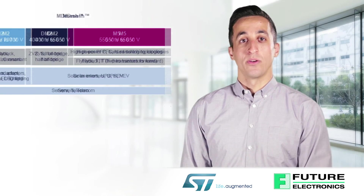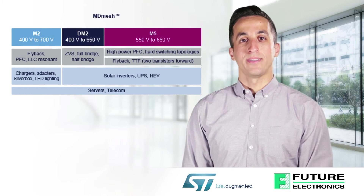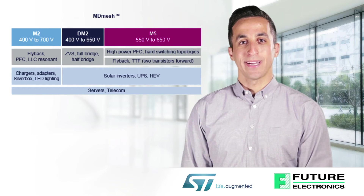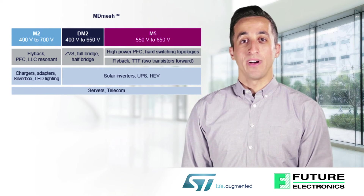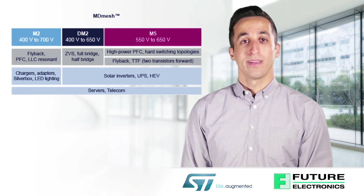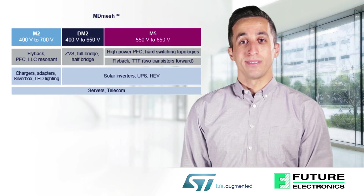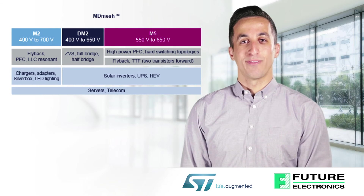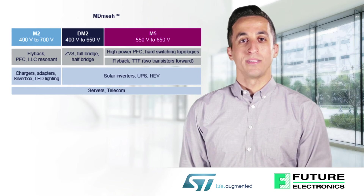ST's MD-Mesh MOSFETs, with a breakdown voltage range of 400 to 650 volts, offer extremely low RDS-ON down to 15mΩ in the MAX 247 package. The MD-Mesh M5 series has outstanding RDS-ON values to significantly reduce power losses in high-power hard-switching applications in PFC circuits, power supplies, and solar inverters. The MD-Mesh M2 series features an optimized trade-off between RDS-ON and capacitance profiles for soft-switching topologies and an outstanding cost-performance ratio. The DM2 series combines the performance of M2 with a fast-recovery body diode.